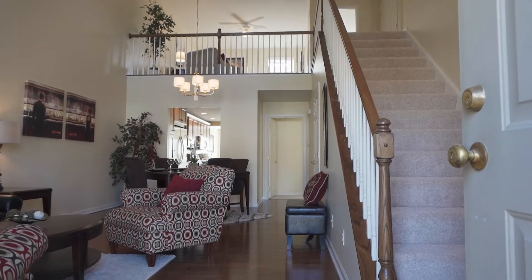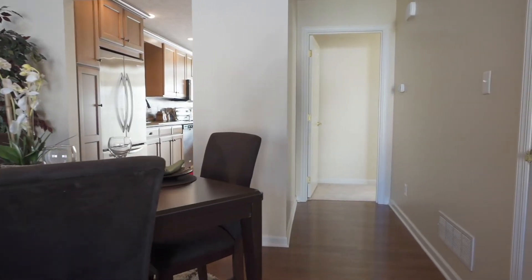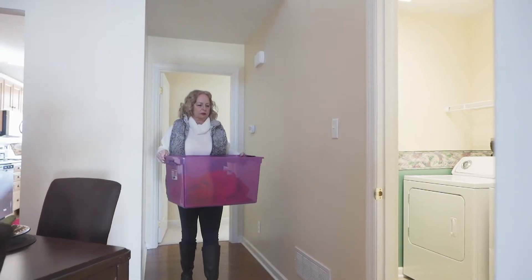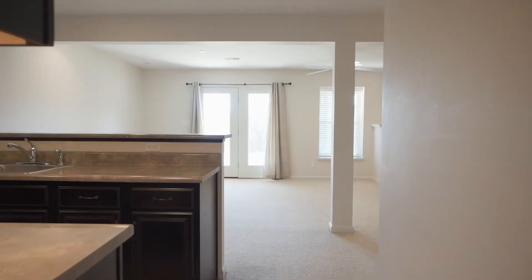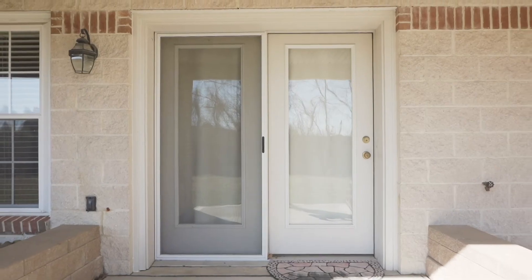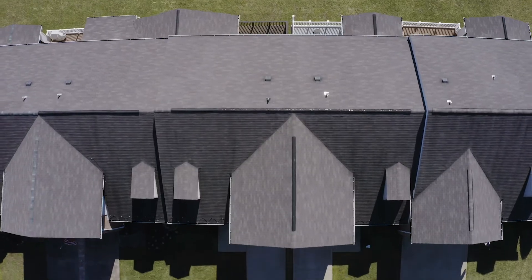On the main floor is your first of three interior living spaces. Interior living space number two is upstairs, which is a loft. And there is even a third interior living space in the basement, which actually walks out into a patio with plenty of green space in the back.